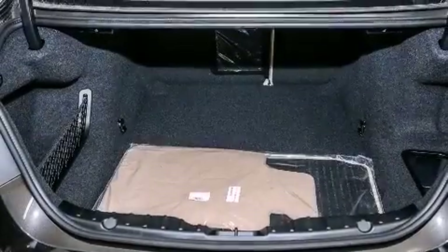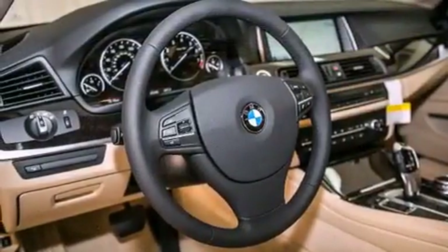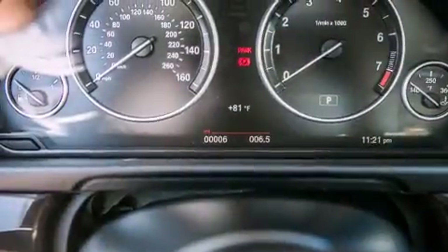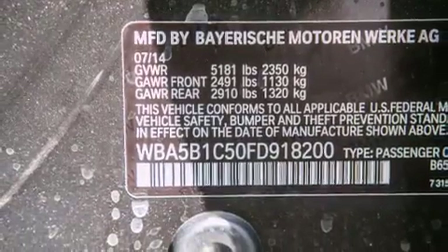Its top features and packages include the premium package, a rear-view camera, comfort access, a smartphone adapter, commercial-free satellite radio, and heated seats that can warm you up in seconds, keeping you and your passengers comfortable the whole trip.